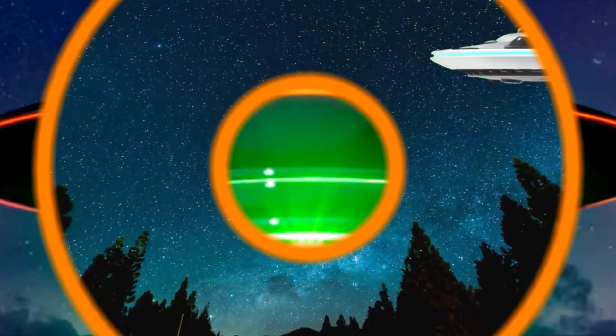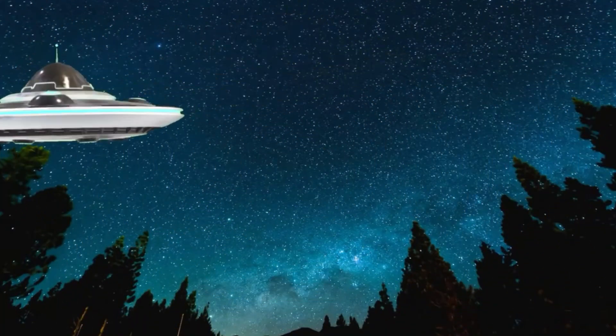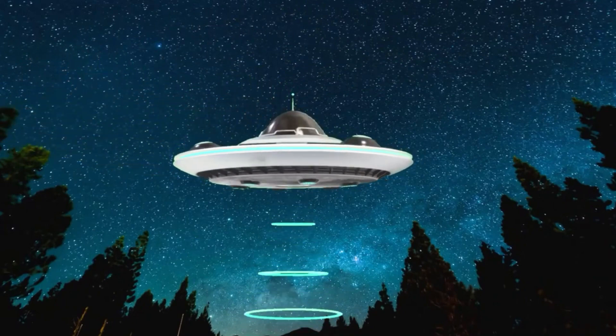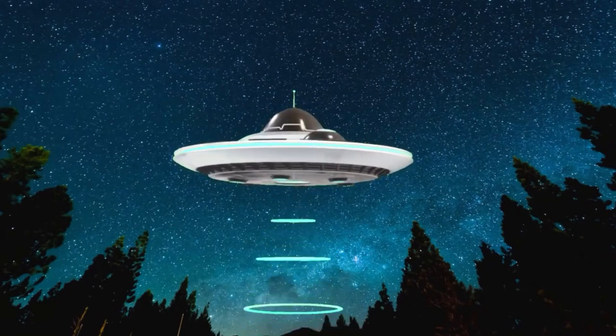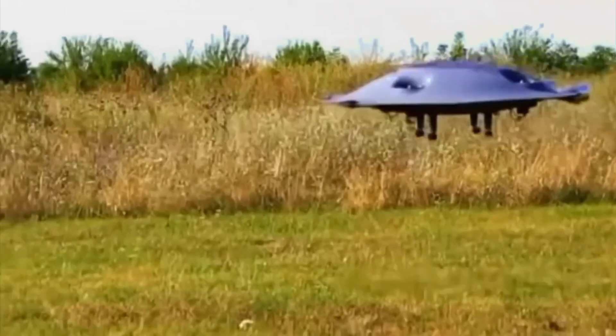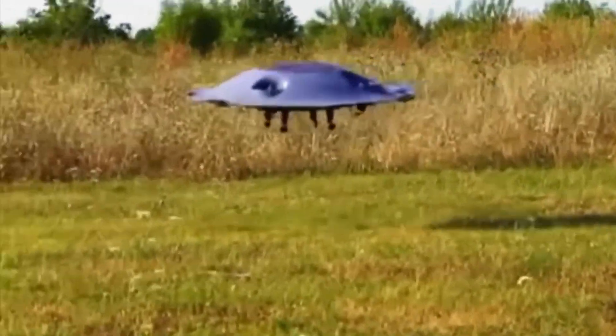You picked the right one. Nice job! Did you know UFOs have been reported for centuries in different parts of the world? While many turn out to be planes, balloons, or even tricks of light, some sightings still remain a mystery. Could there be life out there in the universe?